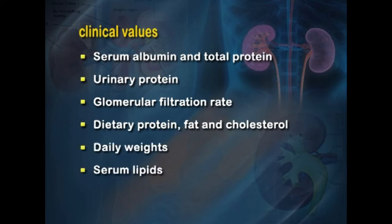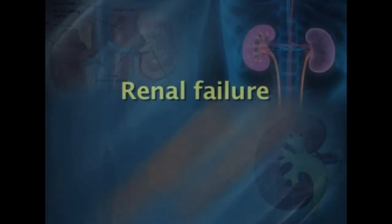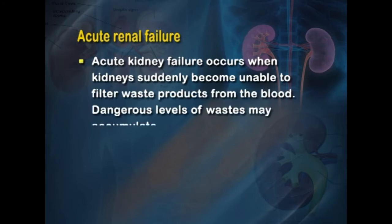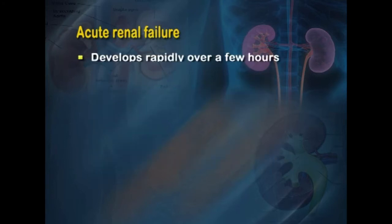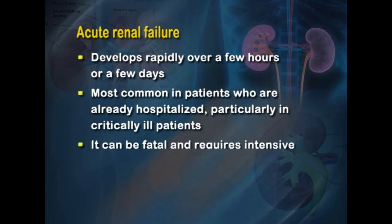Acute renal failure (ARF), also referred to as acute kidney injury, is characterized by a sudden onset, while chronic renal failure builds up slowly with few early symptoms. ARF occurs when kidneys suddenly become unable to filter waste products from the blood, causing dangerous levels of waste to accumulate. The kidney often returns to normal after the underlying cause is treated, developing rapidly over a few hours or days. It is most commonly seen in hospitalized, critically ill patients.